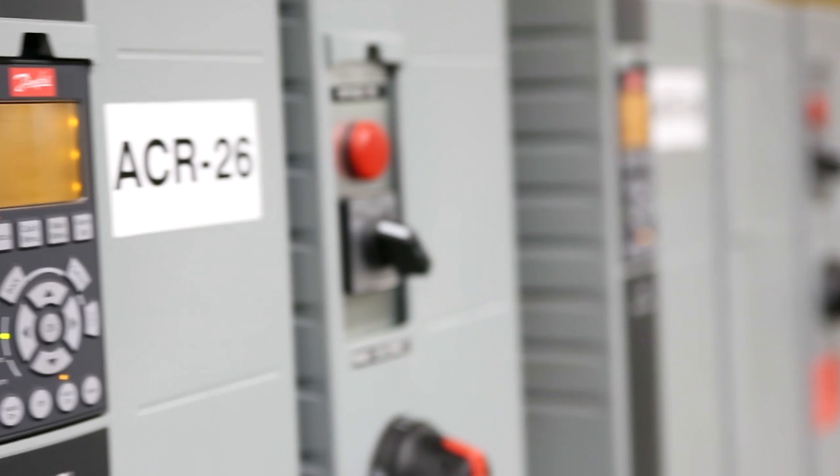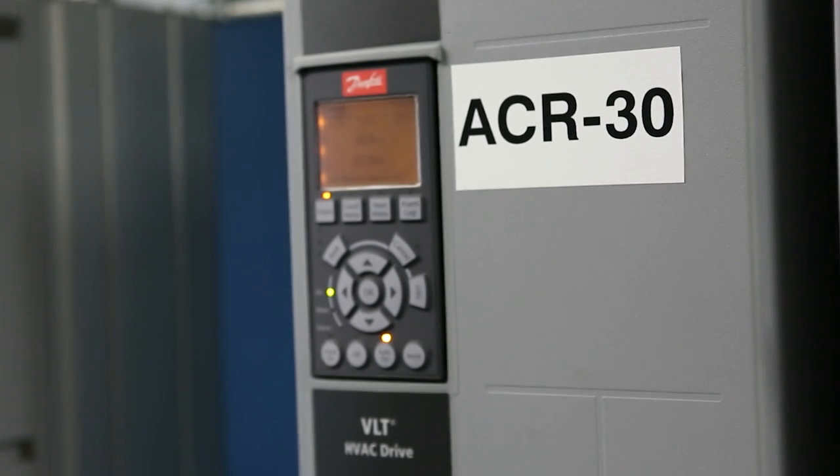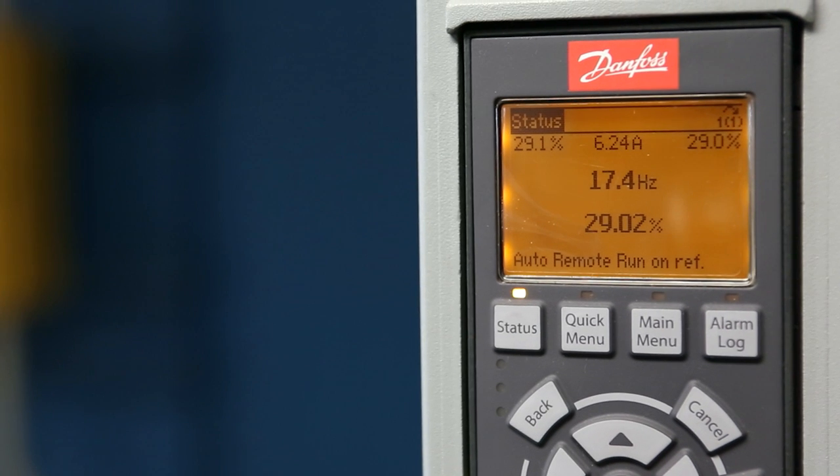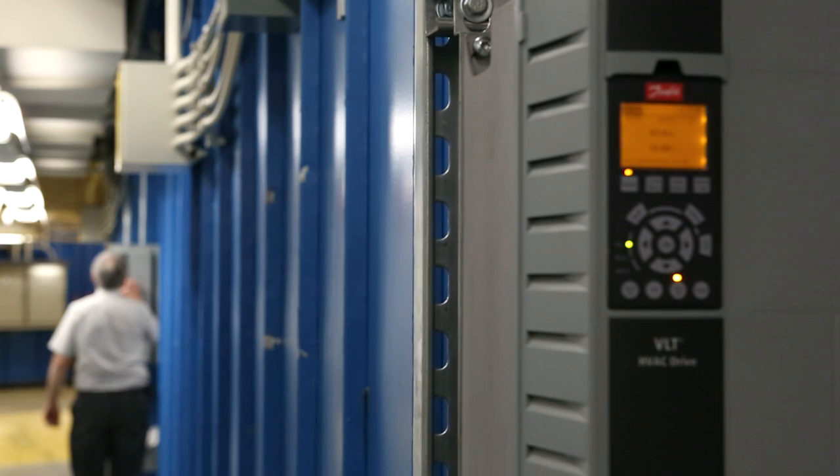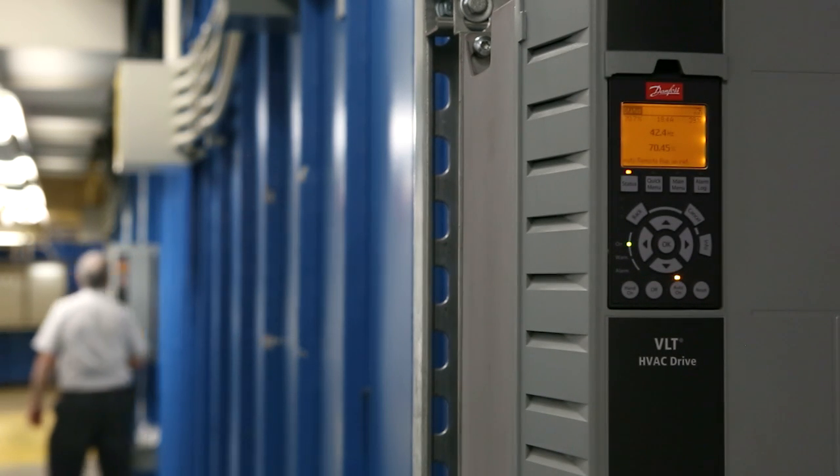In total, more than 150 Danfoss VLT drives are producing more than 1.1 million dollars in documented energy savings, with practically no drive downtime, which directly impacts the building's bottom line. Owners are interested in quick paybacks, and generally speaking, three years or less has been our guideline. However, with the rebates, we've had paybacks of months — like three months. We install a drive, and within three months, all the labor, all the materials are paid for, and we start getting the savings immediately.